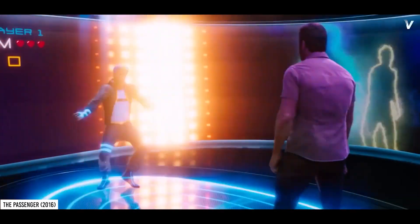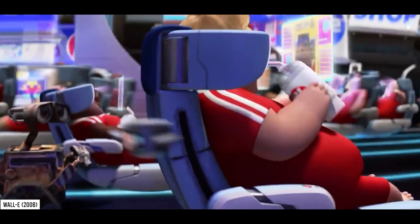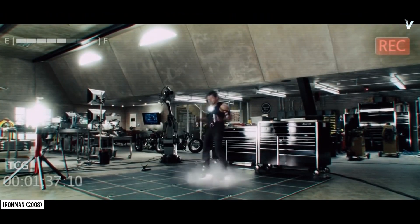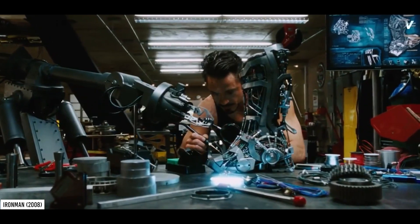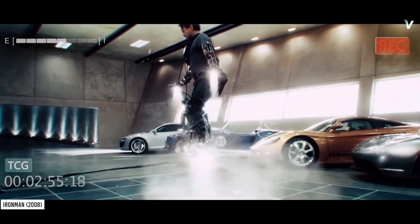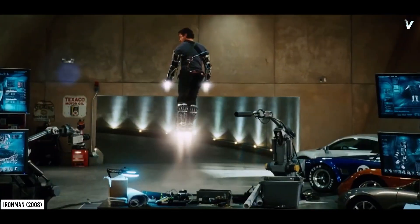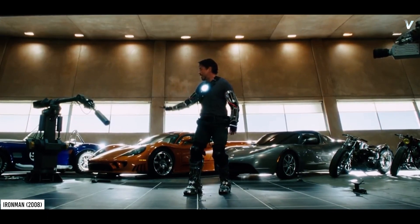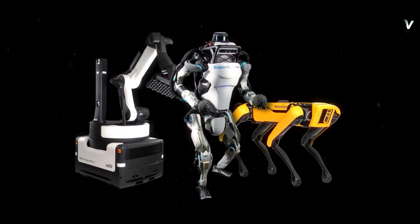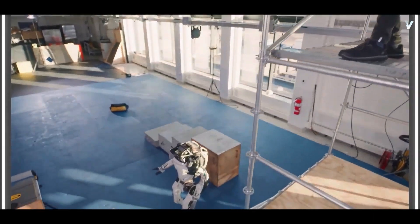Imagine a world where robots can perform tasks as efficiently and effectively as humans, but without the limitations of tiredness, injury, or even death — a world where robots can work alongside humans in dangerous environments, or even take on risks that are too dangerous for humans to perform. This is the future that Boston Dynamics is working towards, and Atlas Gets a Grip is a major step forward in that journey.